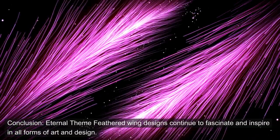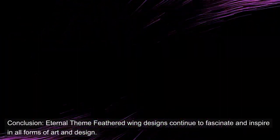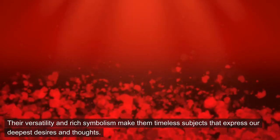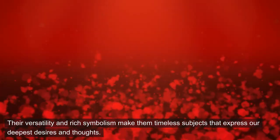Conclusion: eternal theme. Feathered wing designs continue to fascinate and inspire in all forms of art and design. Their versatility and rich symbolism make them timeless subjects that express our deepest desires and thoughts.